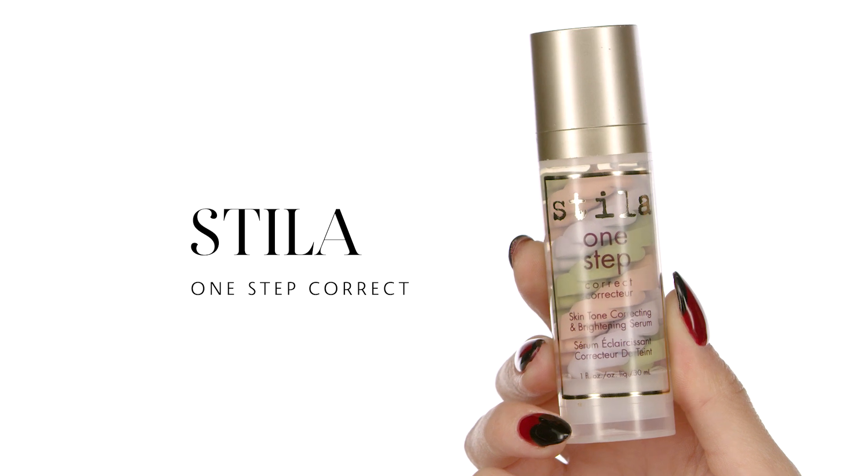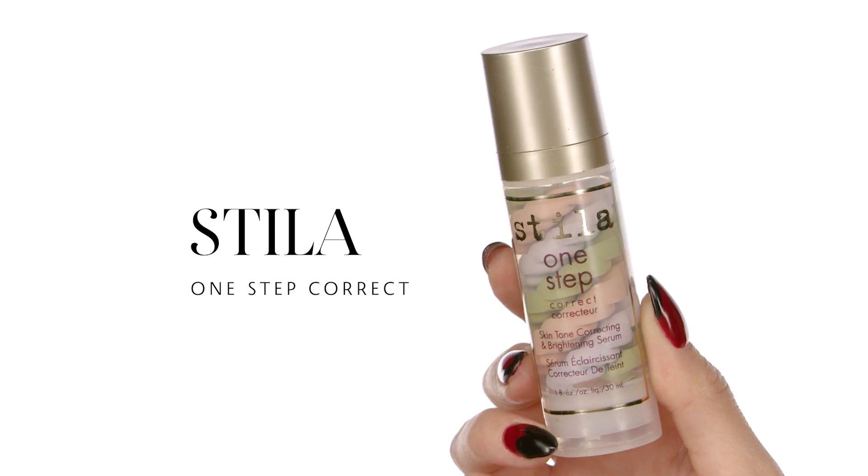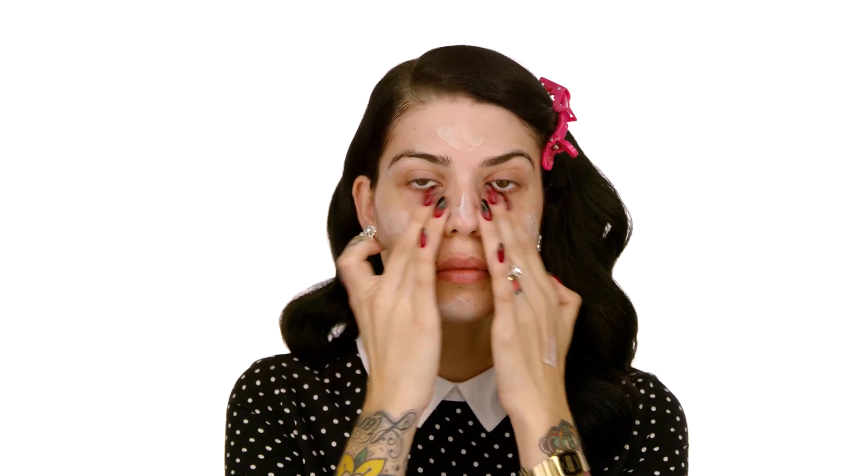This is the Stila One Step Correct — it's a serum that contains four different colors. It's going to improve my skin tone. I do have an even skin tone with a couple of dark spots here and there. It's going to prime and help smooth any fine lines and wrinkles.